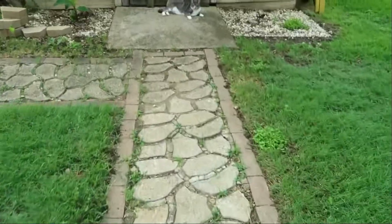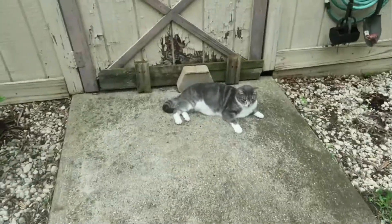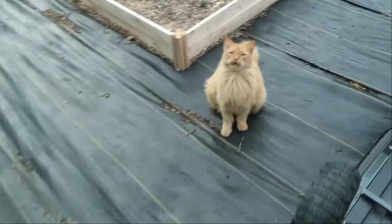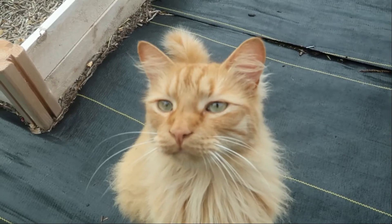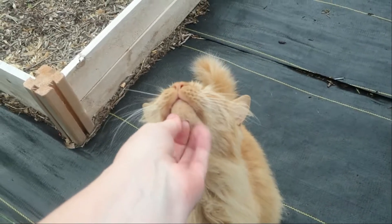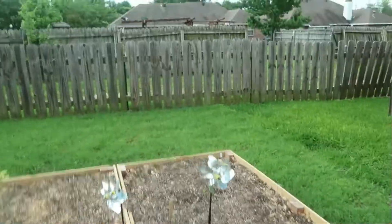My camera is low on battery. Look, there's Mr. Archer — he's gained like two or three pounds, he's gotten big. He's become my garden kitty. We need to talk about you getting into my beds.